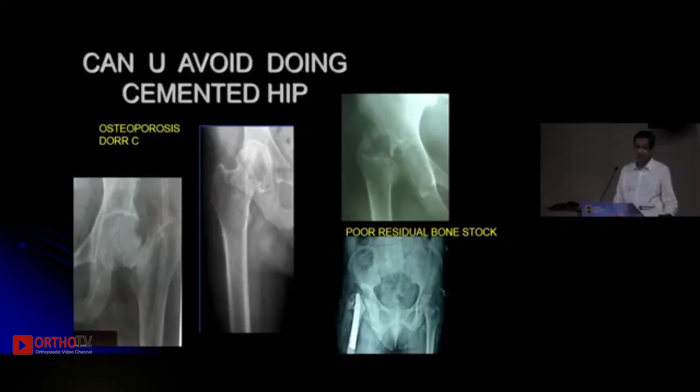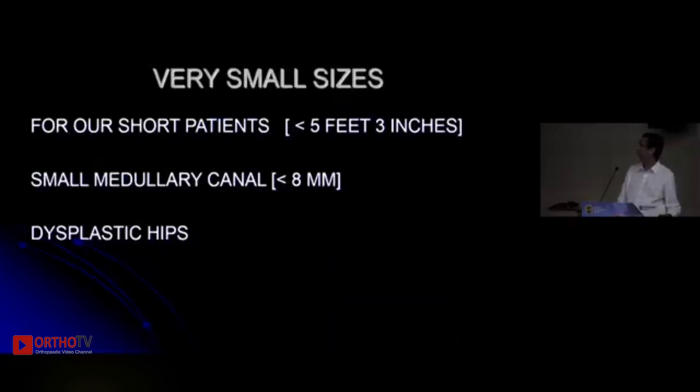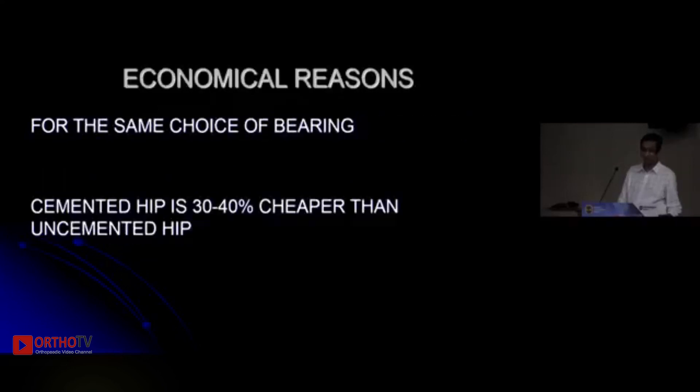But can you avoid a cemented hip in osteoporotic femurs where there is hardly any bone stock because of old infection or old trauma? Can you avoid a cemented hip in a short patient with a dysplastic hip? Also, a cemented hip is definitely 30 to 40 percent cheaper for the same bearing if you choose it.